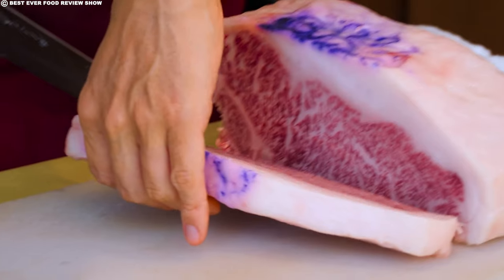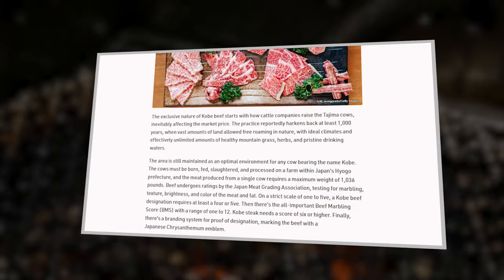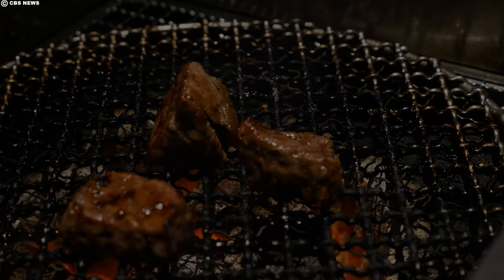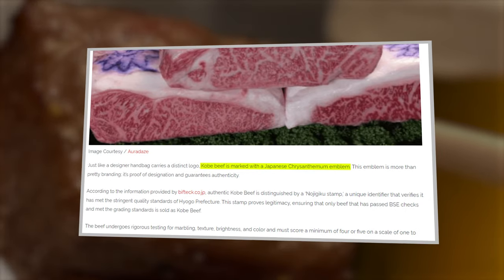A Kobe beef designation necessitates a minimum rating of 4 or 5 on a strict scale of 1 to 5. The Beef Marbling Score (BMS), ranging from 1 to 12, requires a Kobe steak to achieve a score of 6 or higher. To solidify the authenticity of the designation, Kobe beef is marked with a distinctive Japanese chrysanthemum emblem.